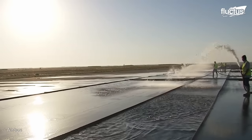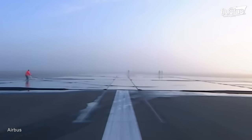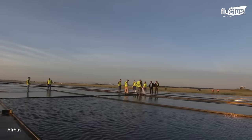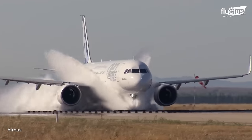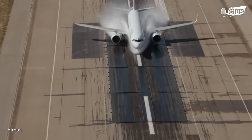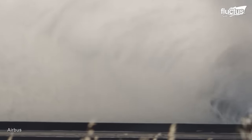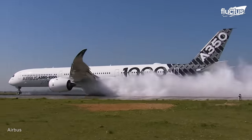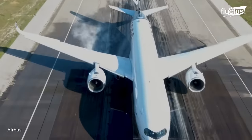Water trough tests serve as a critical evaluation of the ability to take off and land on water-contaminated runways. These tests simulate the presence of water on the runway, ensuring that the aircraft's engines and systems can withstand and operate efficiently, even in challenging conditions. Its powerful engines generate a mesmerizing spray as they displace the water's surface. This simulation allows engineers to study the behavior of the water spray, ensuring that it does not compromise the aircraft's engine performance or impact hydraulic pipes and electrical harnesses.